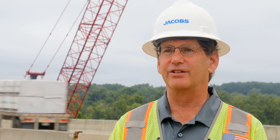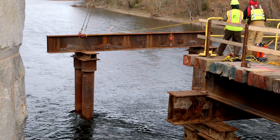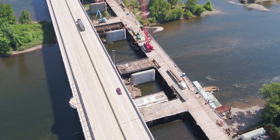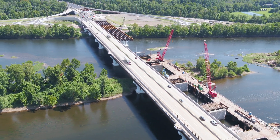Once certain aspects were out of the way, we were able to begin construction — a lot of that was construction in the river. The river construction has four piers in the river, two piers on land, and two abutments, one in Pennsylvania and one in New Jersey.